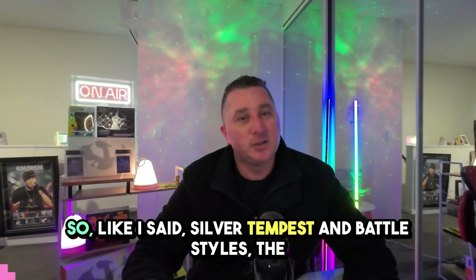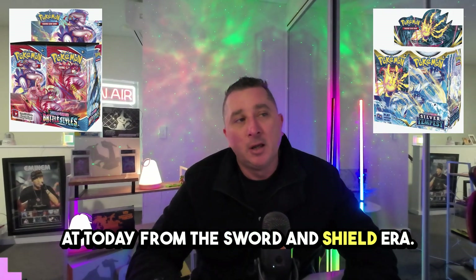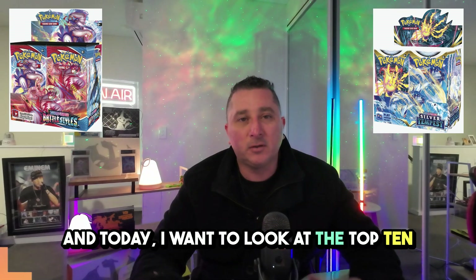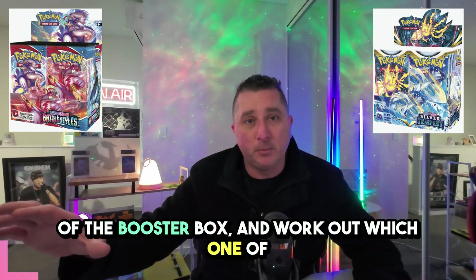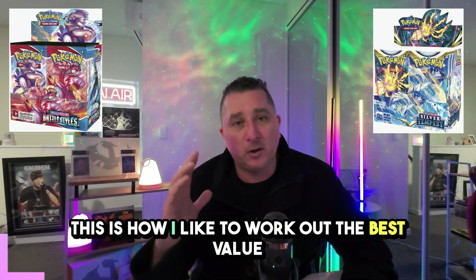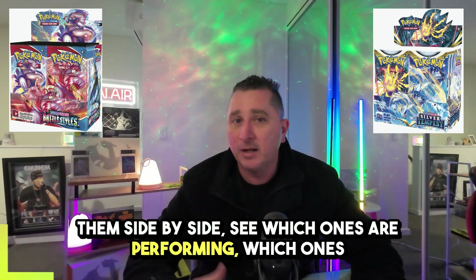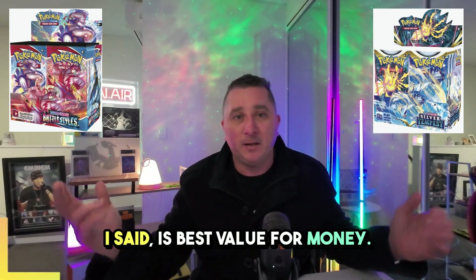Welcome back to The Chase Card. Silver Tempest and Battle Styles are the two Pokémon booster box sets from the Sword and Shield era we're looking at today. I'd personally call these mid-tier investments — not the strongest sets, definitely not the worst. I want to look at the top 10 chase cards from each set, work out the total combined value relative to the purchase price of the booster box, and determine which one offers the best value for money. I'll also delve into the top five chase cards in detail, put them side by side, and see which ones are performing.